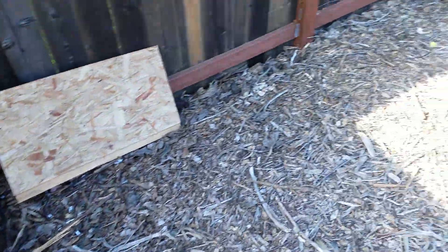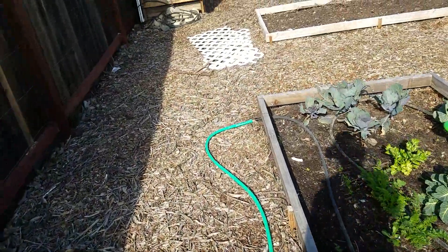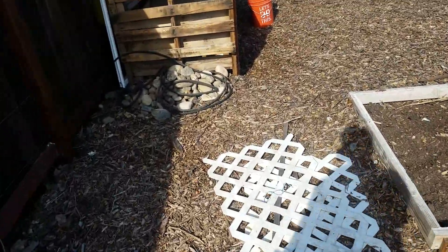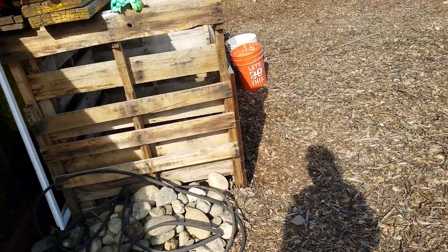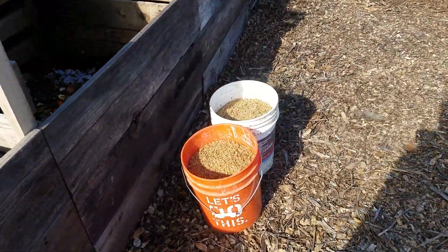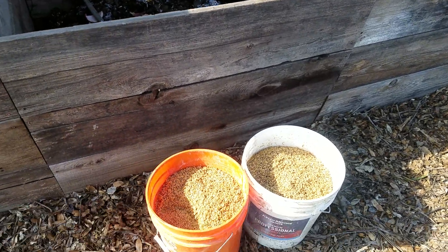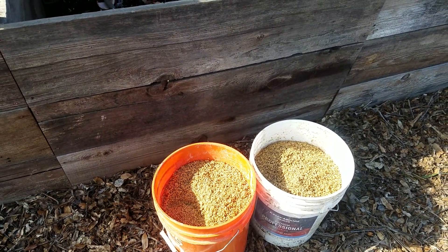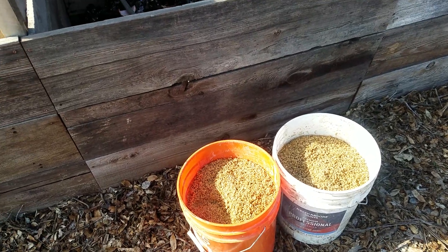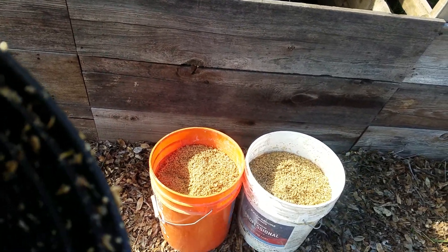With microbrewing becoming so popular, at least here in California, you should check out your local brewery and see if they have some extra grain. Of course they're going to have extra grain — maybe they're composting it themselves, maybe they're already giving it away. But get on their list and see if you could get some, either for feed for your animals or compost for your garden.